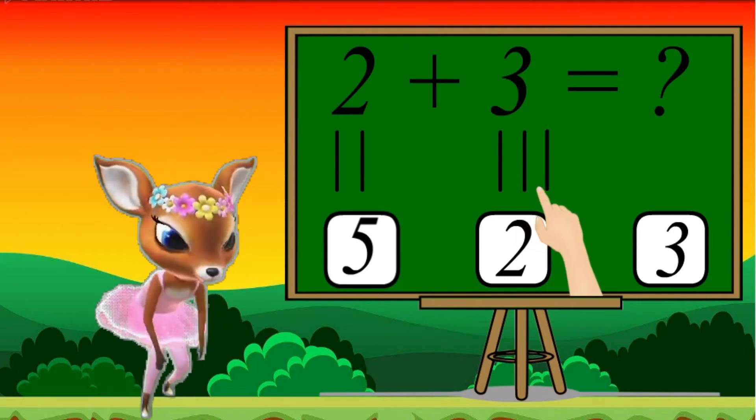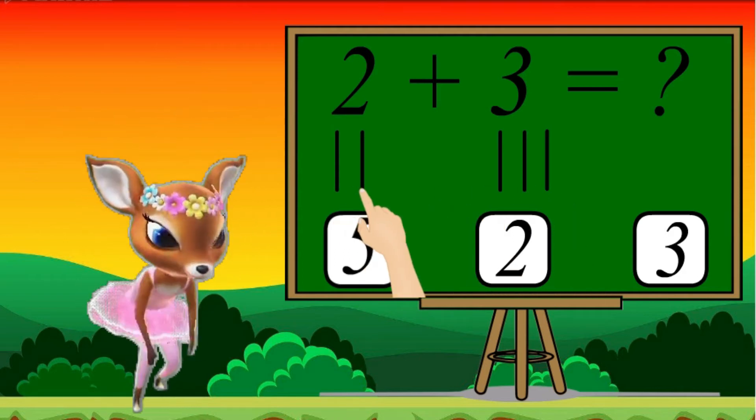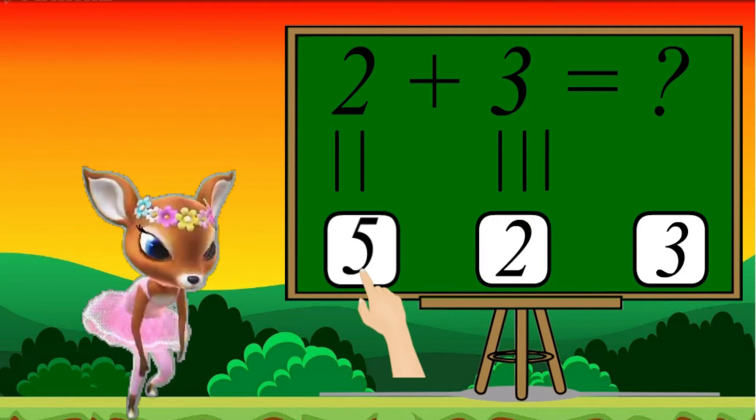1, 2, 3. Let's count together: 1, 2, 3, 4, 5. 5 is the right answer.